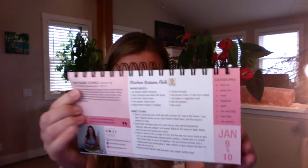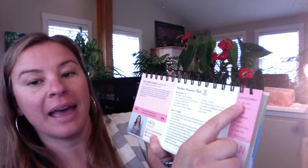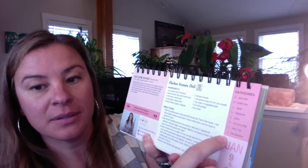It's my chicken quinoa chili recipe. It has your list of ingredients, your directions, and it tells you the category it falls under. This one is dairy free and gluten free. It lists everything you need to know about that recipe.